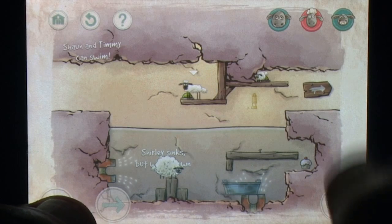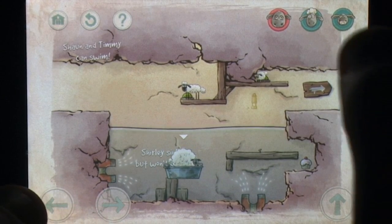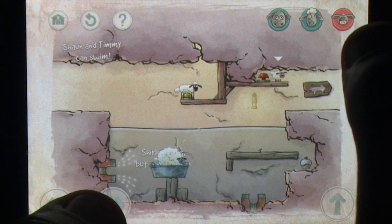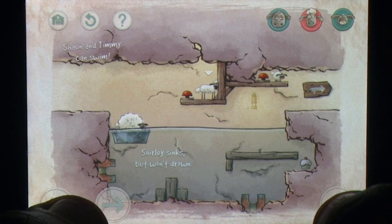Much like the original, Home Sheep Home 2 is set in the world of Shaun the Sheep, with the ovine trio attempting to make their way back home after setting out inadvertently on an adventure or two. Your task is to guide them to the level's exit by exploiting the individual traits of each character.